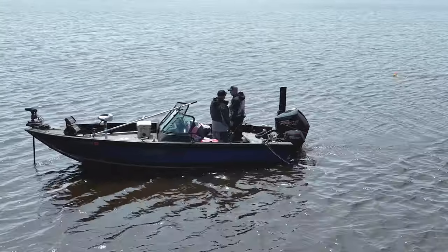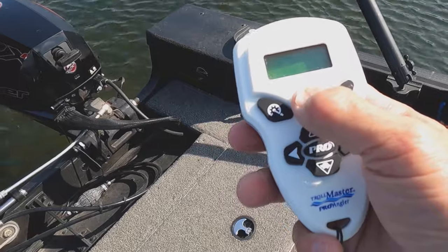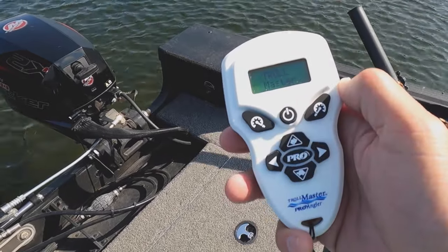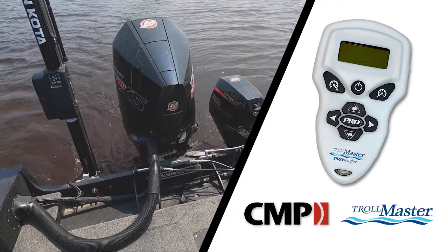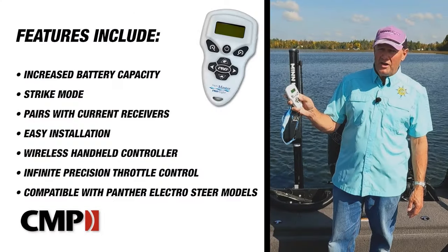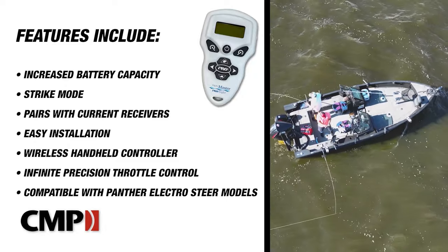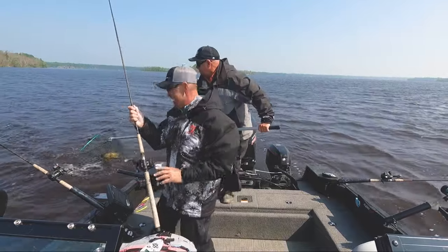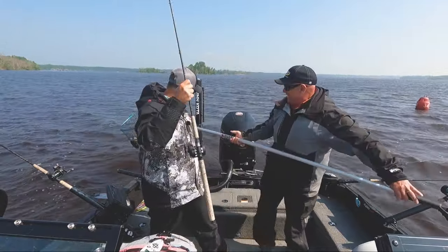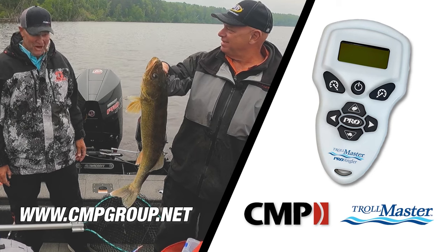Take your trolling game to the next level with the all-new Trollmaster Pro Angler. The Pro Angler pairs with your current Trollmaster system or can be purchased as an all-inclusive kit, still compatible with Panther ElectroSteer models. New features include increased battery capacity and Strike Mode — a built-in function that increases your speed in short bursts every two, four, or six minutes to trigger more strikes.